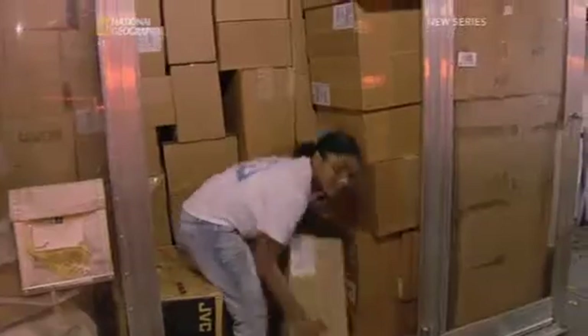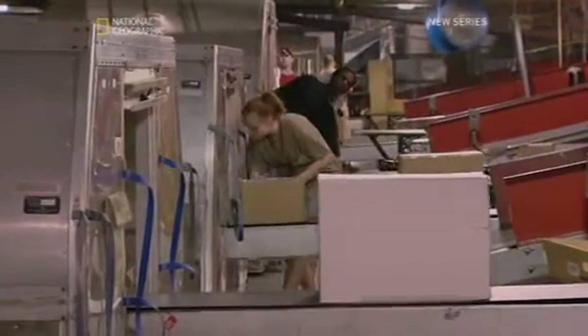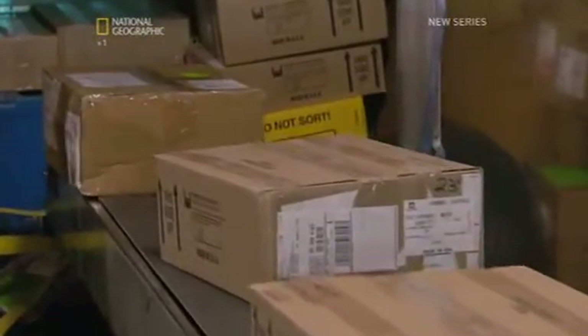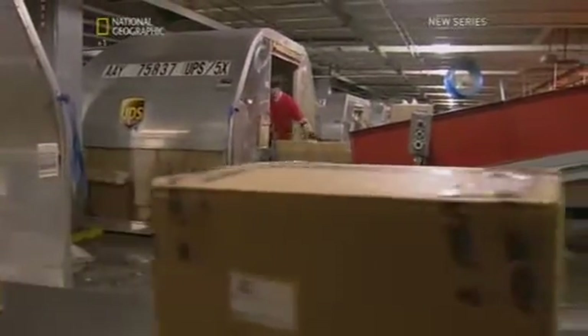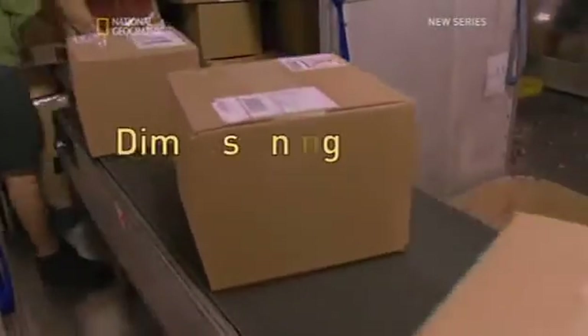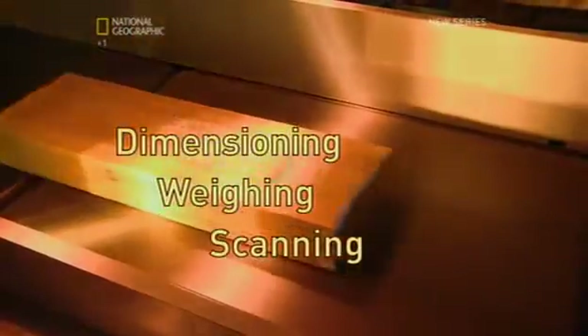Parcels are a little trickier to handle. To keep track of these solo flyers, engineers needed a way to get a complete read on each parcel's vital statistics. They created a master machine called the DWS, which handles dimensioning, weighing, and scanning.